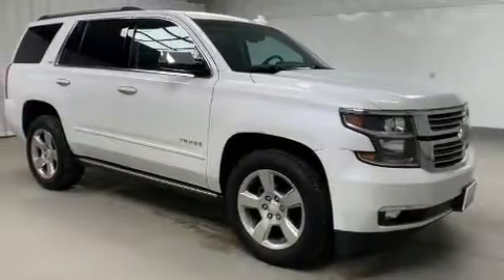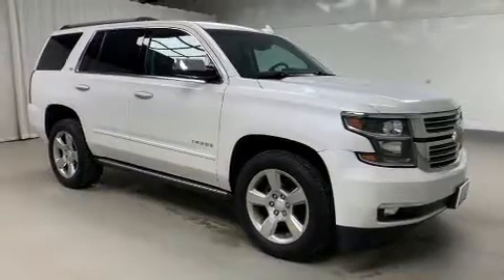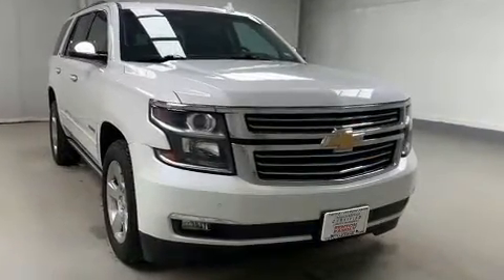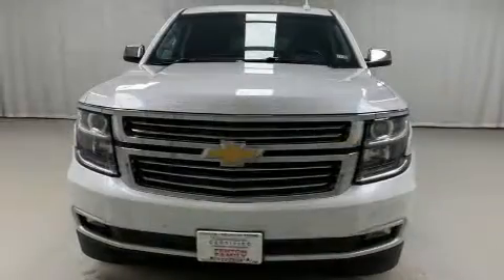Load your family into the 2016 Chevrolet Tahoe. Smooth gear shifts are achieved thanks to the powerful eight-cylinder engine, and for added security, dynamic stability control supplements the drivetrain.